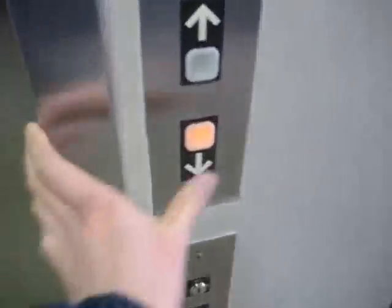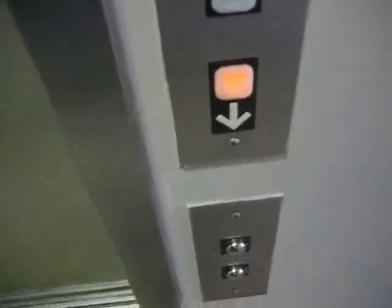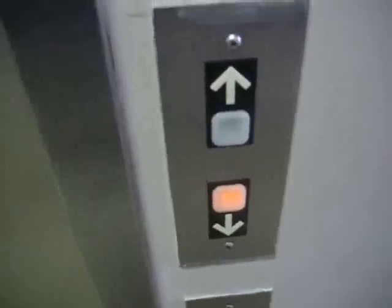That's at the basement, more likely to be locked. Maybe it should be coming soon. So here we go. Any day now. Here it is. Finally, 20 years later.